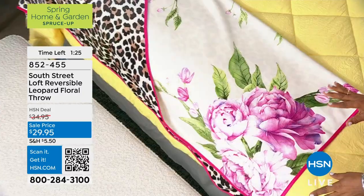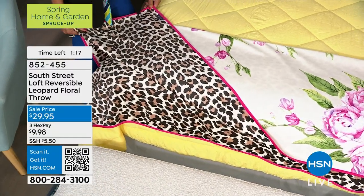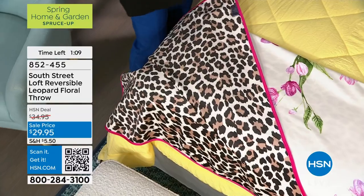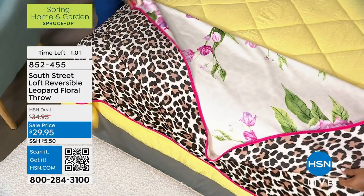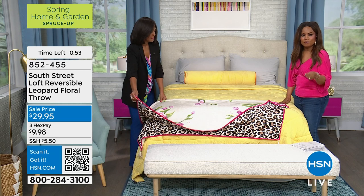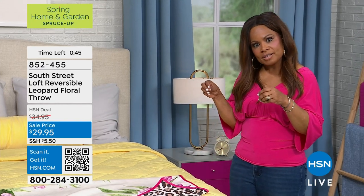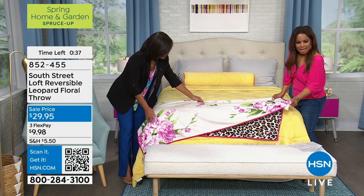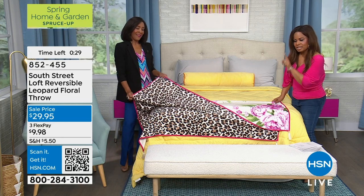Even if these blankets aren't usually your style, when you see this floral leopard throw you might say 'that I really love.' It goes with everything — casual, contemporary, modern. It becomes a focal piece in your home and can spark conversations. It makes a great little hostess gift, perfect for Mother's Day. This is our leopard floral throw, available on three credit card payments of under ten dollars.